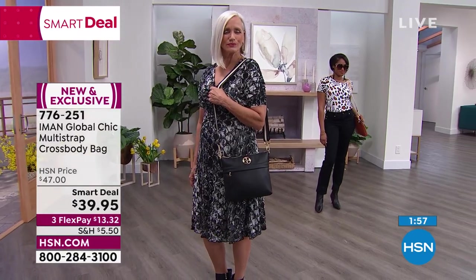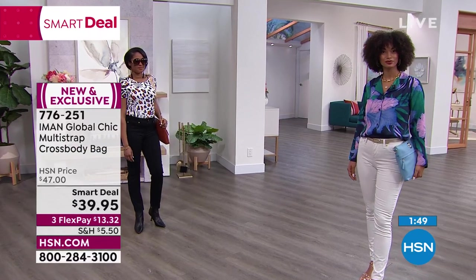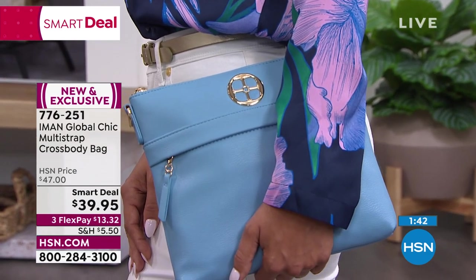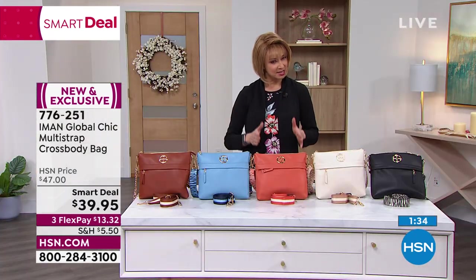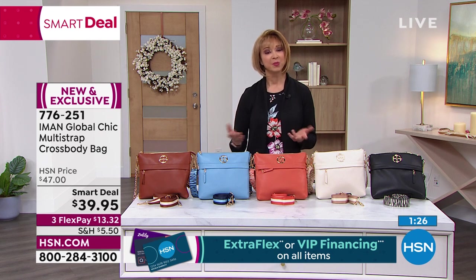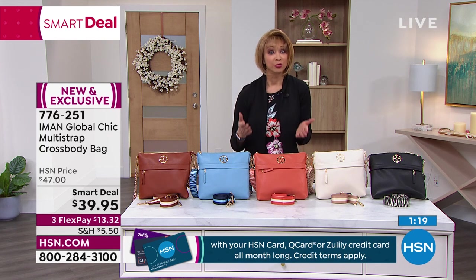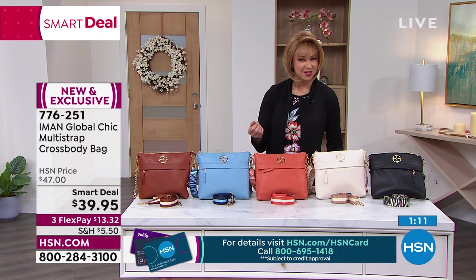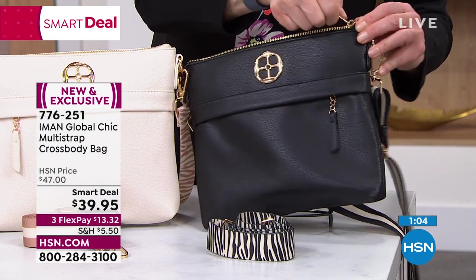Brooke has detached the straps to wear it as a modern, uber-chic clutch — a north-south silhouette. You get two straps so you can detach them. The orange is the most limited at only 300. Black is the number one seller, plus cream, powdery blue, and cognac. Shannon mentions she has arthritis and dexterity issues and appreciates the easy access back pocket.